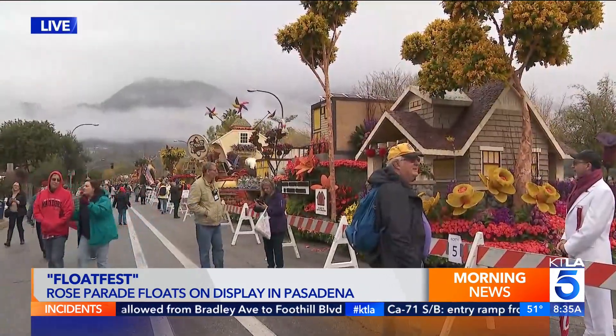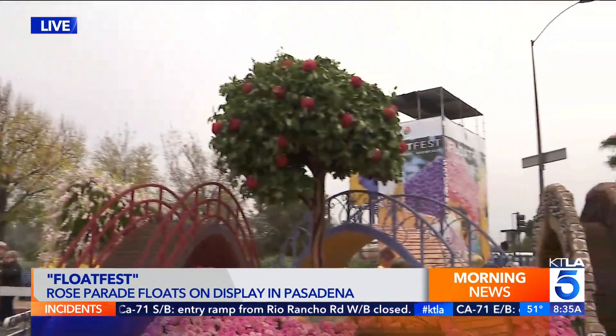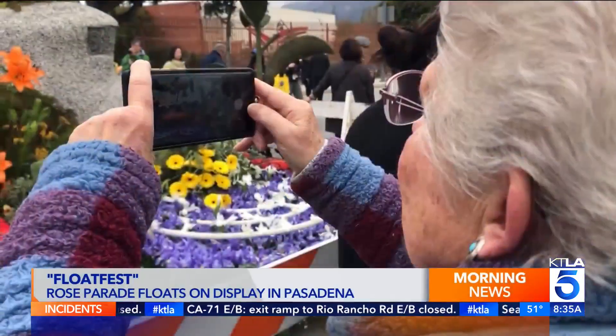Floats were out on display yesterday right after the parade, and today is your last chance to see it all. The feel of it is different — it doesn't do justice on TV. It's just beautiful. Obviously you want to appreciate how many hours of work people put into it.